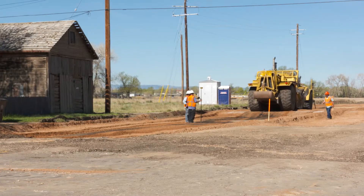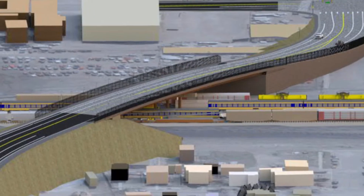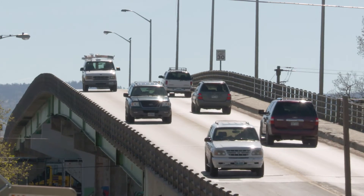Widening from two lanes to four will increase capacity. By moving the new viaduct to the north, the project will also improve connectivity. Harney Street goes all the way to 30th Street, and this will connect all the way to West Laramie. Currently there aren't any streets that actually do that.